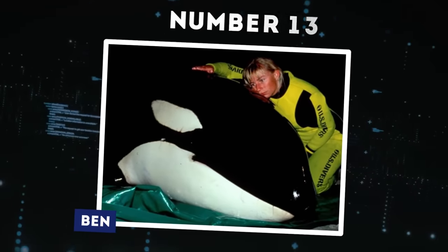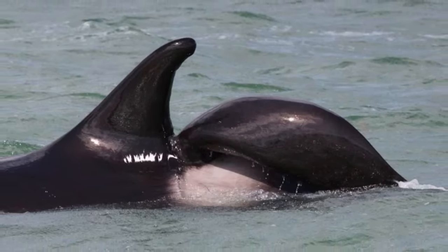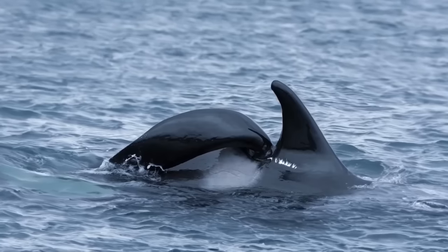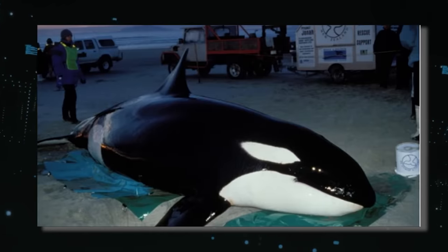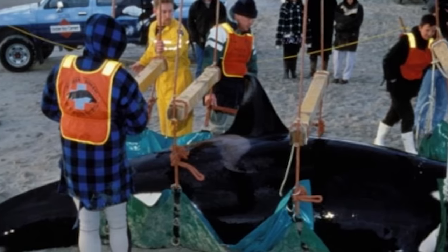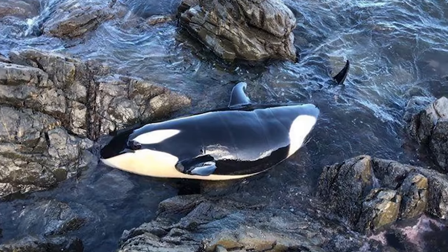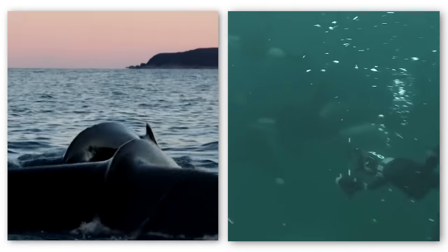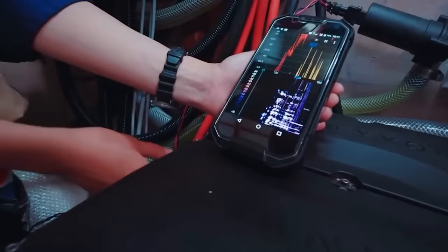Number 13: Ben. Ben's unique appearance tells a remarkable tale of survival. He's an orca who has defied death twice, his scars bearing testament to his daring adventures. Ben, albeit unintentionally, has become an icon for adventurers. Scientists do not specifically study his scars; instead, Ben's frequent appearances in photographs provide a clear identifier, which has proven invaluable for researchers tracking whales in New Zealand's waters and measuring their impressive migratory distances.